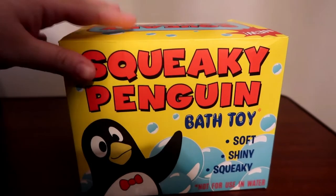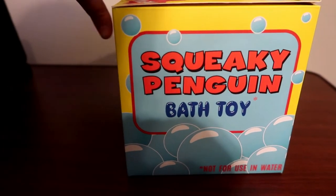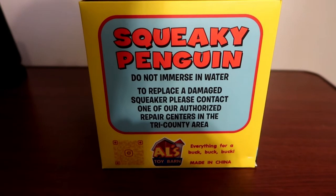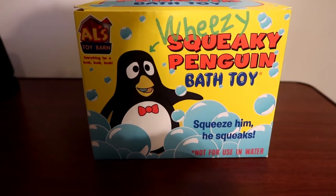Looking at the side, it says 'Squeaky Penguin Bath Toy,' and switching over to the other side it's got 'Squeaky Penguin Bath Toy' again, along with all the instructions on it. You can see it's from Al's Toy Barn.